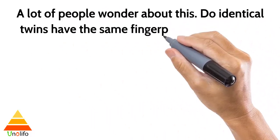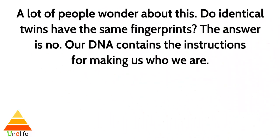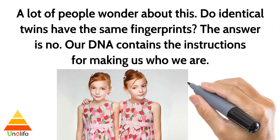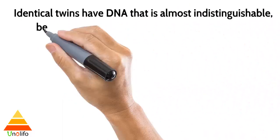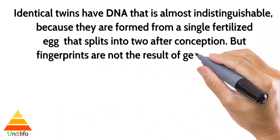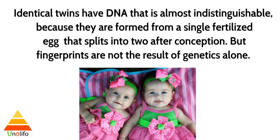A lot of people wonder about this: do identical twins have the same fingerprints? The answer is no. Our DNA contains the instructions for making us who we are. Identical twins have DNA that is almost indistinguishable because they are formed from a single fertilized egg that splits into two after conception, but fingerprints are not the result of genetics alone.